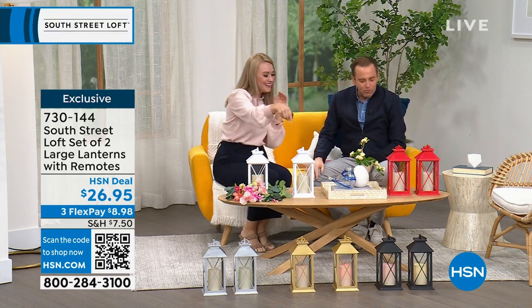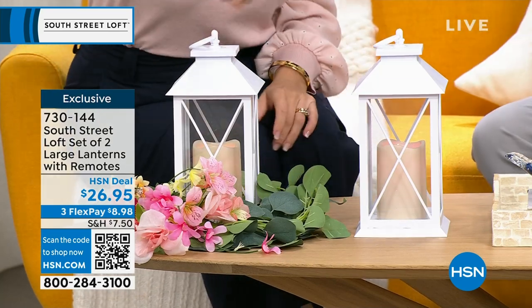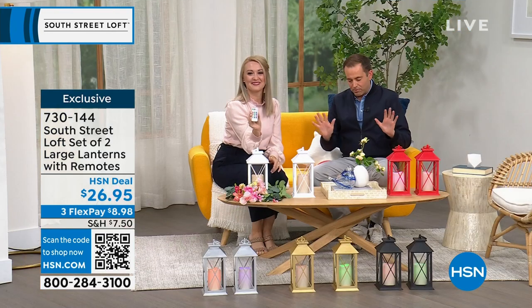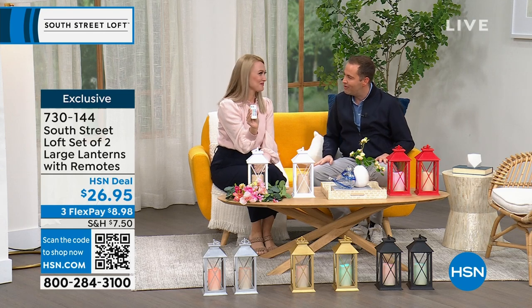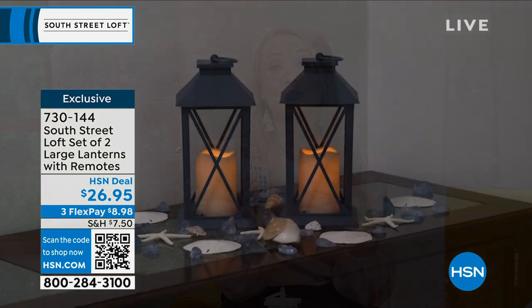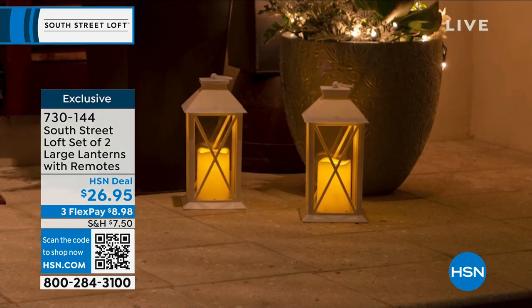We're starting off with a really great set of two large lanterns — multi-colored, with 12 colors in terms of the lights they can cycle through. Pricing is $26.95, which is nothing for this. The beautiful thing about lanterns is they're a really easy way to update your decor and add beautiful ambiance, taking your house to more of a home vibe. You can use them for any kind of event or just for everyday use.